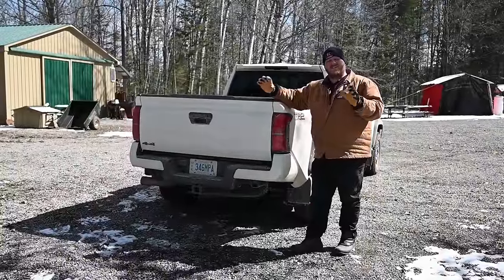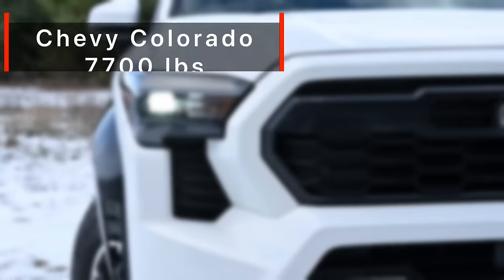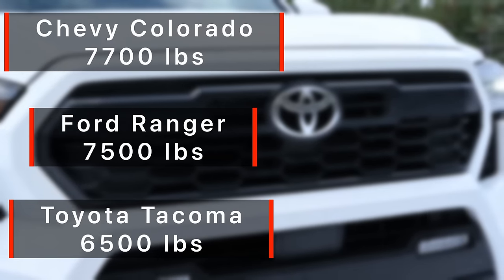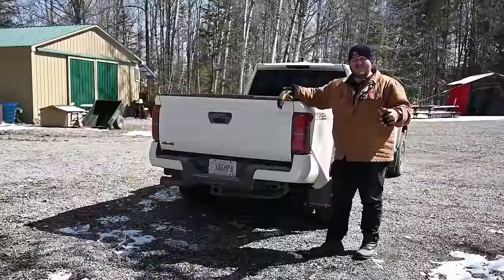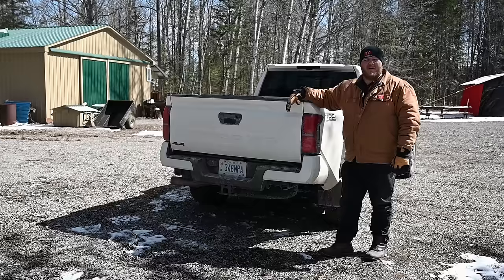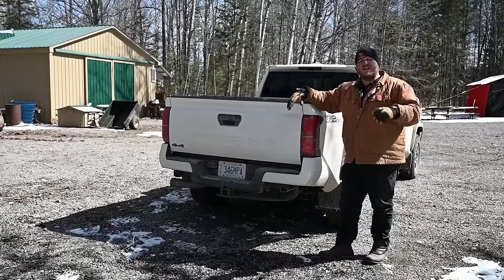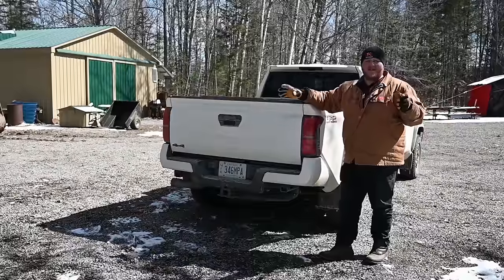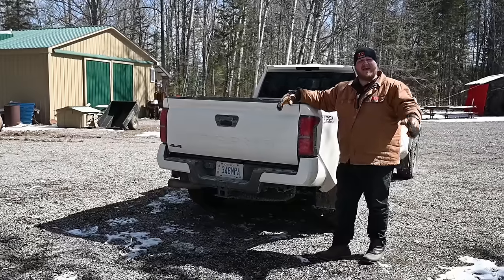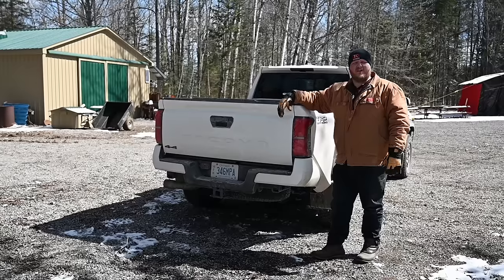Let's talk towing and payload. The Chevy Colorado tows the most at 7,700 pounds, the Ford Ranger right behind it at 7,500 pounds, and then the Tacoma falls a bit short. So if you want to tow at those max limits, you're not going to go for the Tacoma. Although if you're towing 7,000 pounds regularly, you should probably consider a larger truck. Just looking at the numbers, the Colorado tows the most.